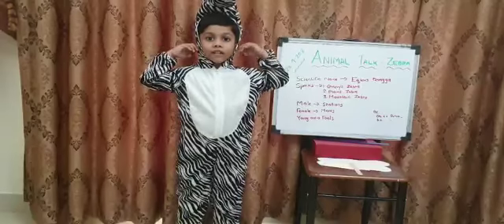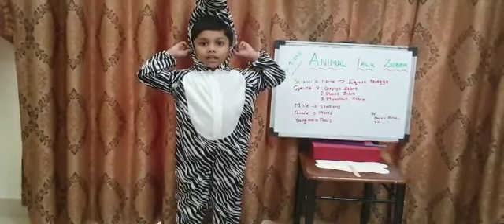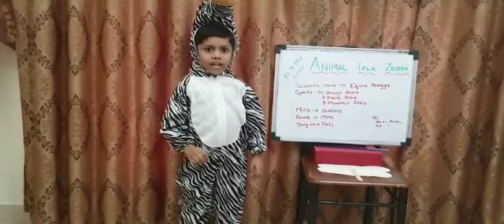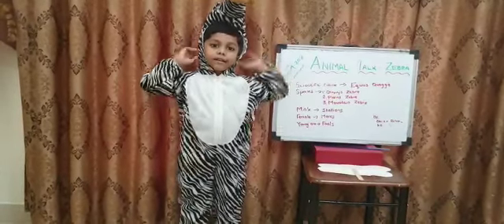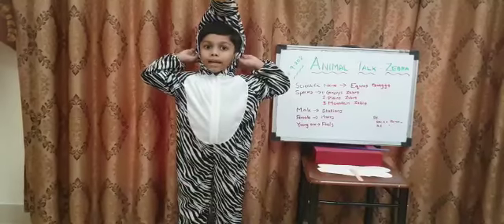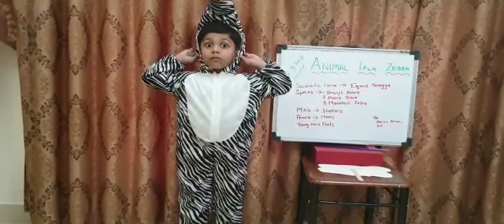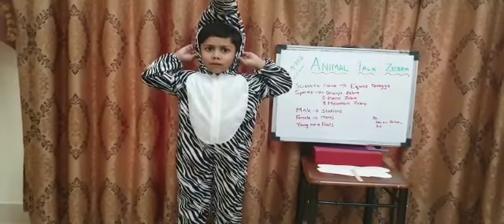It has large ears that can turn in any direction. When they are calm, their ears will be upright. When they are angry, their ears will be back.